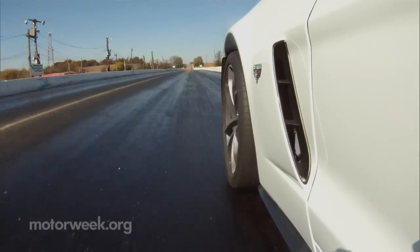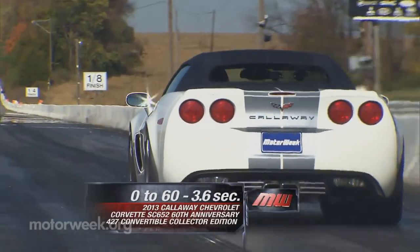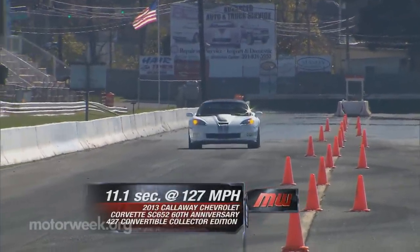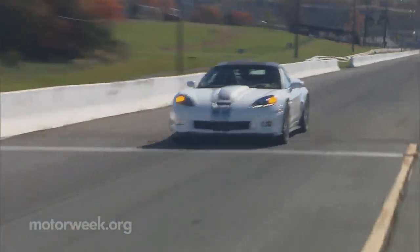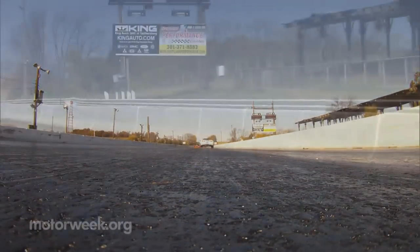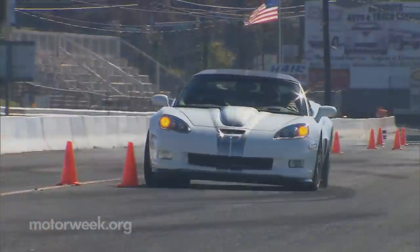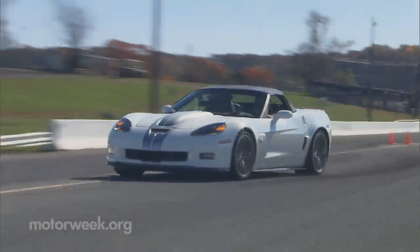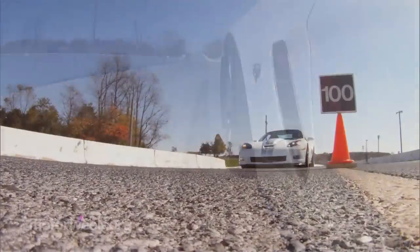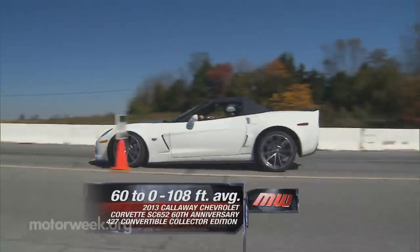So how does this 'Vette stack up at the track? Despite the convertible's extra weight, we sprinted to 60 in just 3.6 seconds, with a quarter-mile pass in a super-quick 11.1 seconds at 127 miles per hour. Power comes on like a sledgehammer no matter what the tach is saying, and the six-speed manual shifter's throws are pleasantly short but do require a firm hand. The mostly stock suspension proved adequate through the cones, though by no means painting a full picture of this car's full potential. It doesn't take much to realize full braking potential, and stops from 60 in 108 feet are excellent.